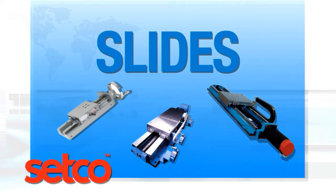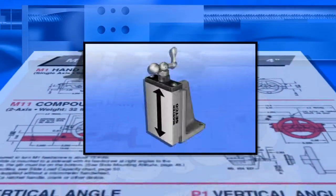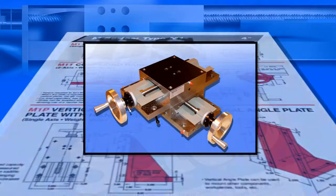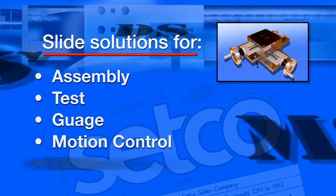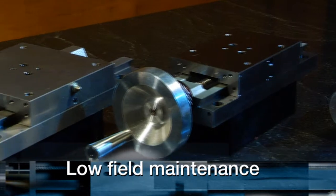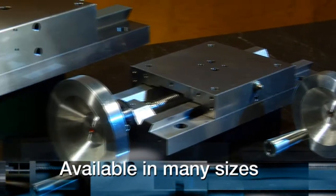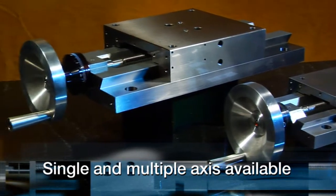Setco designs slides for all industries and applications. For many light and medium duty requirements, one of our three dovetail slide designs can provide a cost-effective solution for assembly, test, gauge, motion control, and other machining. They feature cast iron construction, low field maintenance, and come in a host of sizes to allow customization. Single or multiple axis may be specified.